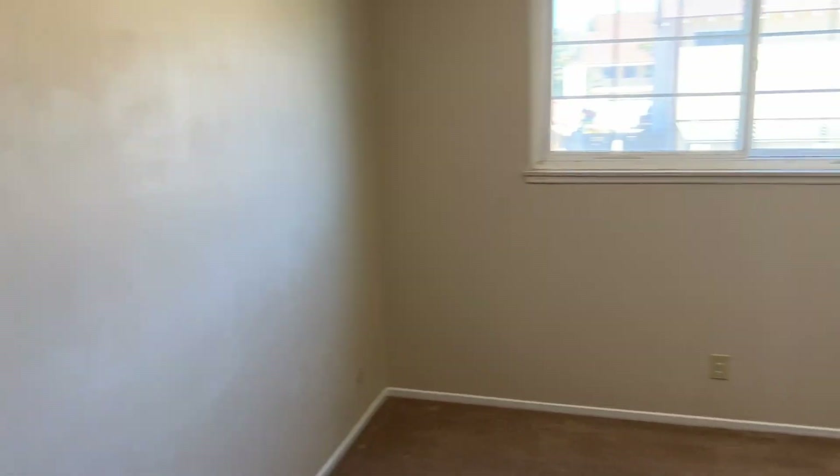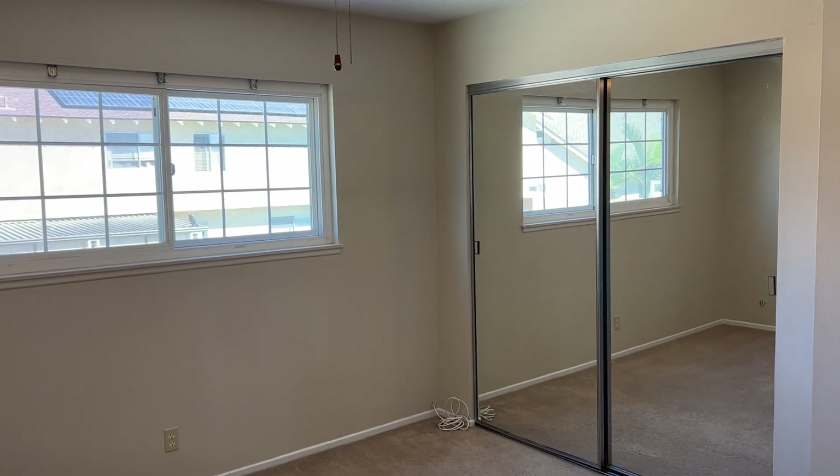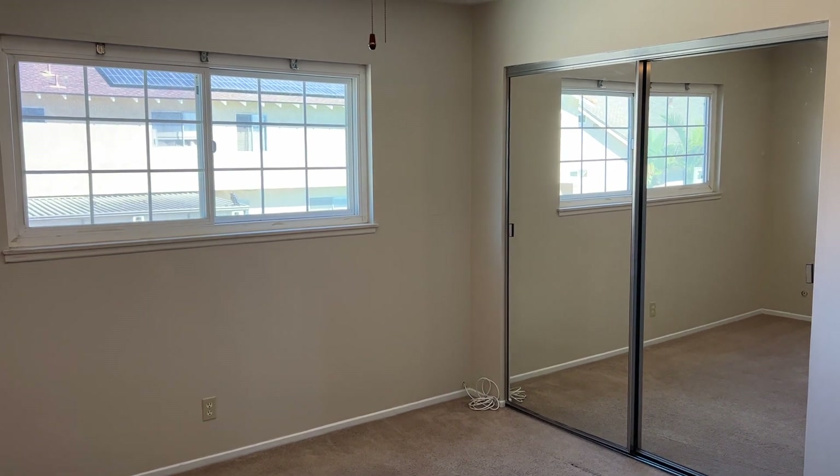Well, I hope you enjoyed this walkthrough. If you're interested in checking out more details about this property, you can visit our website at www.truedoorpm.com. Thanks.